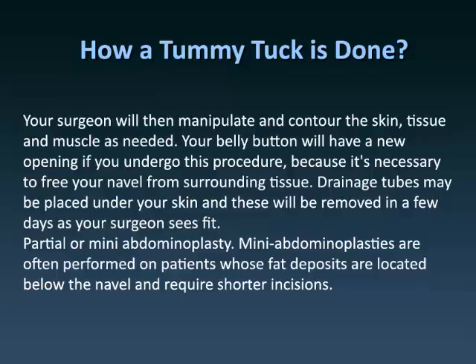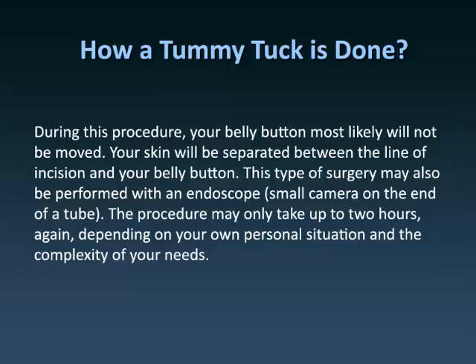Partial or mini abdominoplasty: Mini abdominoplasties are often performed on patients whose fat deposits are located below the navel and require shorter incisions. During this procedure, your belly button most likely will not be moved. Your skin will be separated between the line of incision and your belly button. This type of surgery may also be performed with an endoscope — a small camera on the end of a tube. The procedure may only take up to two hours, depending on your personal situation and the complexity of your needs.